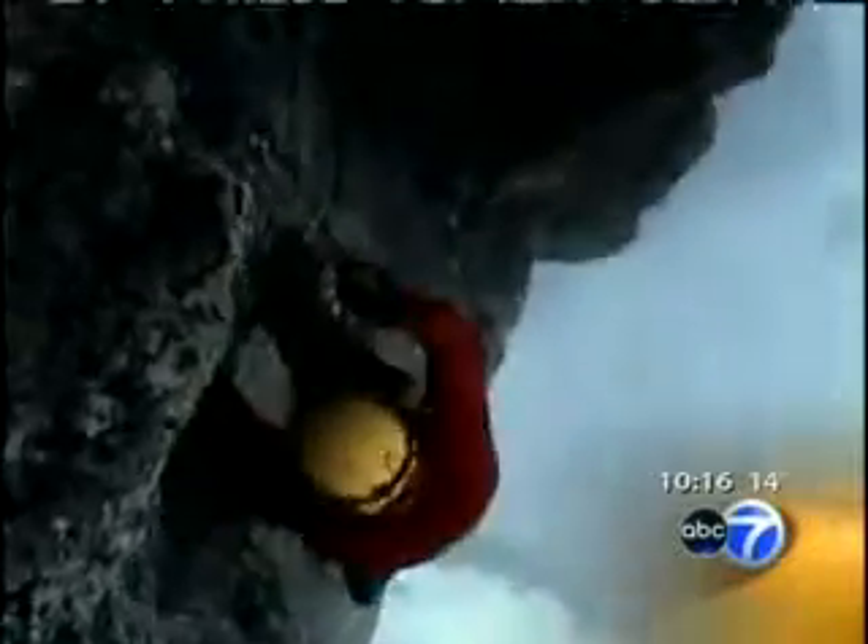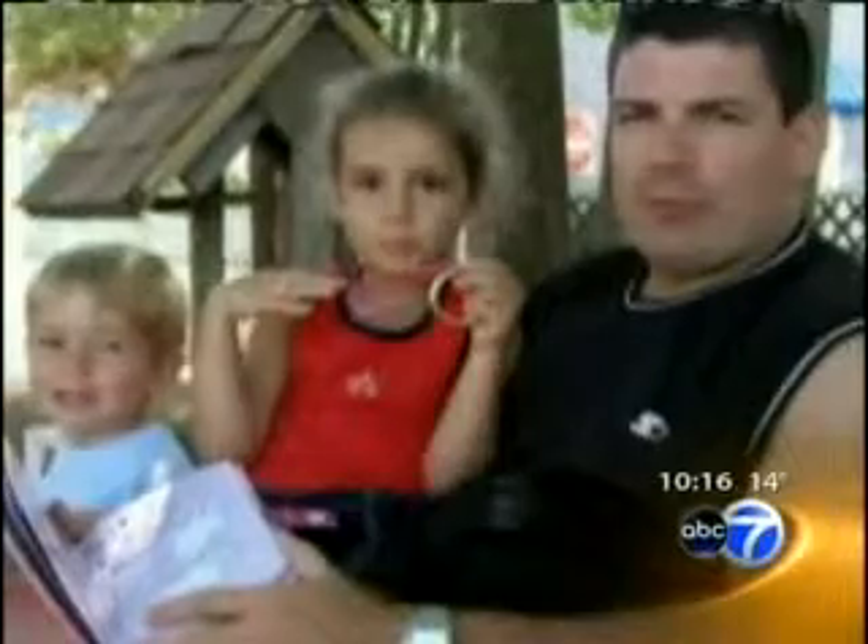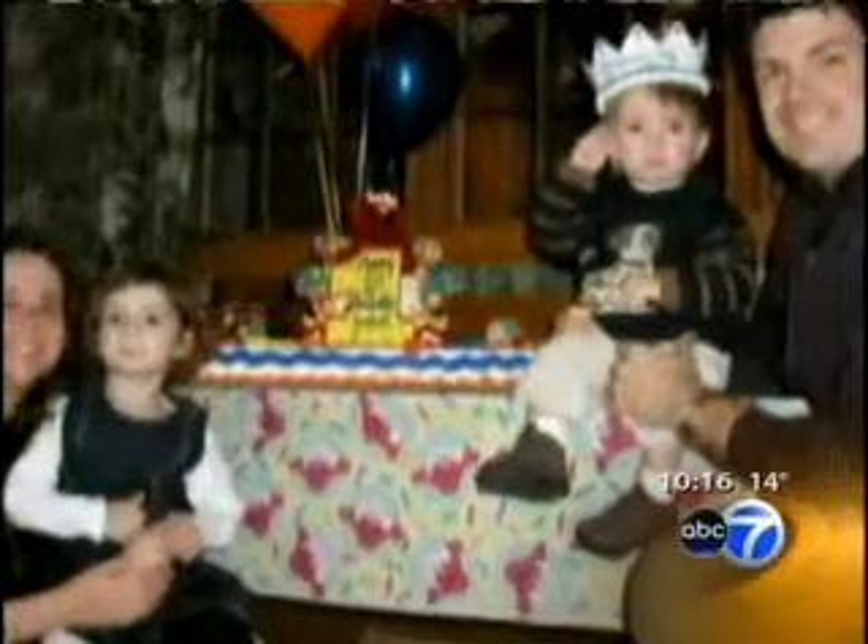Insurance executive John Golden is captured on video as he summits a 22,000-foot peak in the Himalayan mountains. What makes John's accomplishment so amazing is that he was once told his knee pain would keep him grounded forever. An old college football injury had damaged his knees, and by his late 30s the cartilage was destroyed.